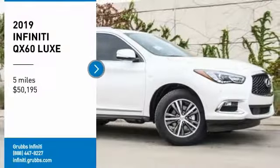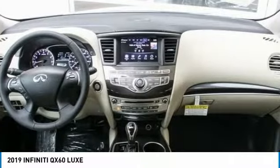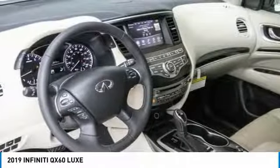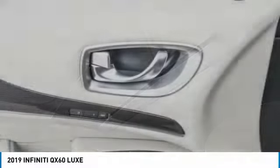Take a ride in the 2019 Infiniti QX60. The Infiniti QX60 is the perfect blend of luxury and practicality. This crossover SUV not only provides ample space for passengers and cargo, but also an interior that screams luxury.